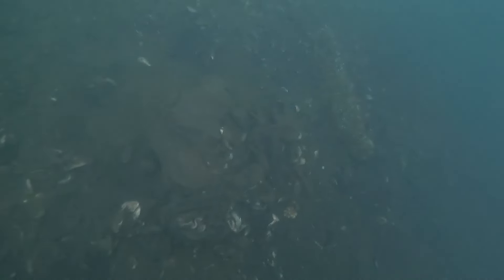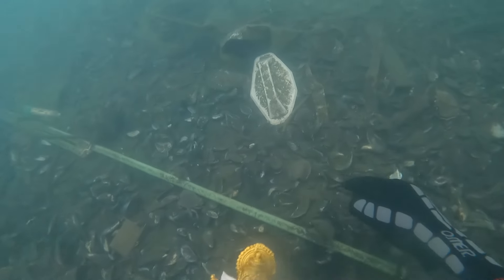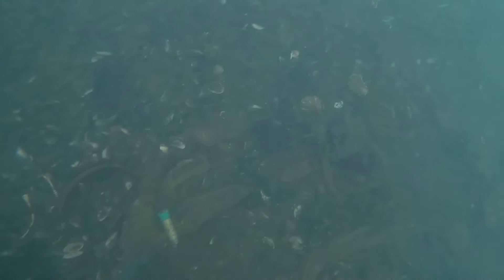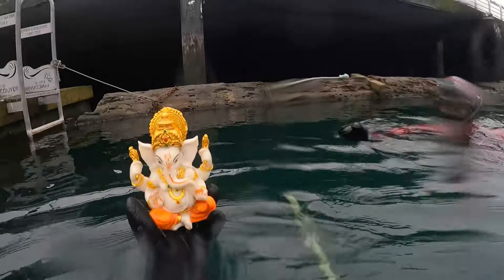I'm personally a bit naive when it comes to a lot of religions around the world. From what I understand, this is a Hindu religious artifact of some sort — a little statue. I'd kind of like to know more, so if anyone in the comments knows why people find these in the water, let me know. In my perspective, I kind of wish people wouldn't throw them in the water — I'm sure there are other ways you can practice this without essentially littering here.